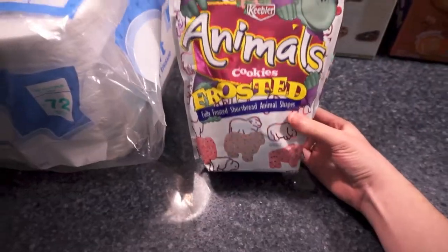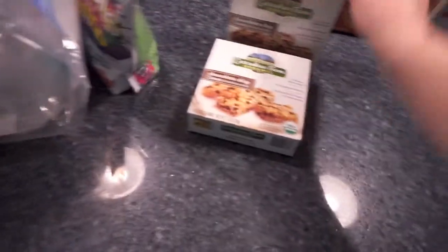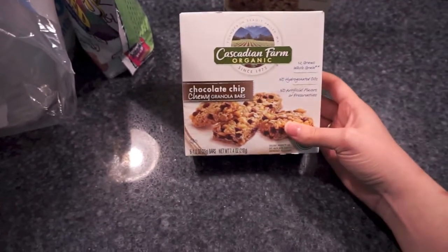This was one of the snacks my husband wanted — some animal cookies, the frosted ones. And then my husband's granola bars; they're just Cascadian Farms chocolate chip ones.